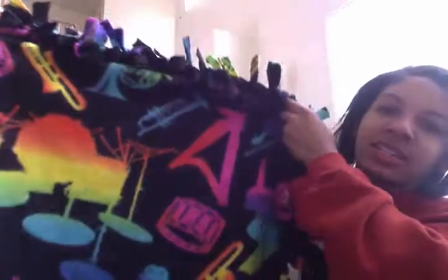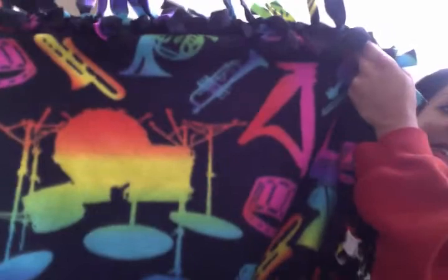This blanket was my dad's. It had instruments on it — saxophone and all of those good things. The jazz blanket.